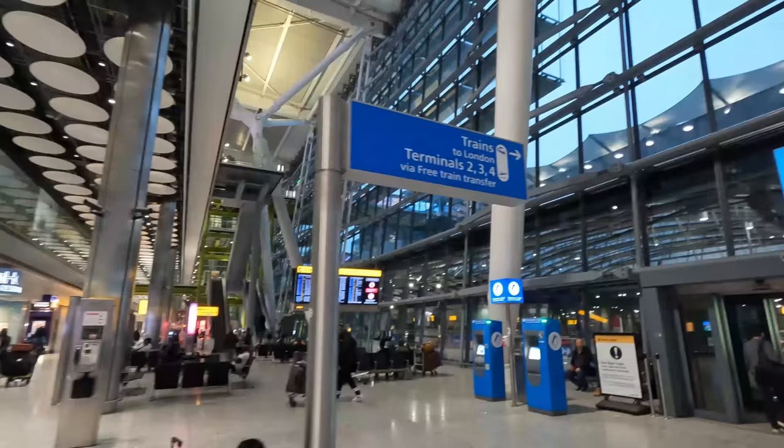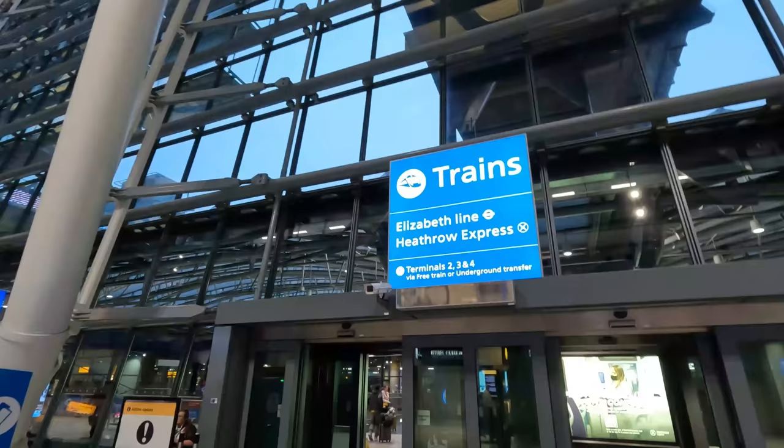From here, we'll be catching the very first eastbound service through the Crossrail core, in order to link with Abbey Wood, direct through central London from the airport. So, let's go!